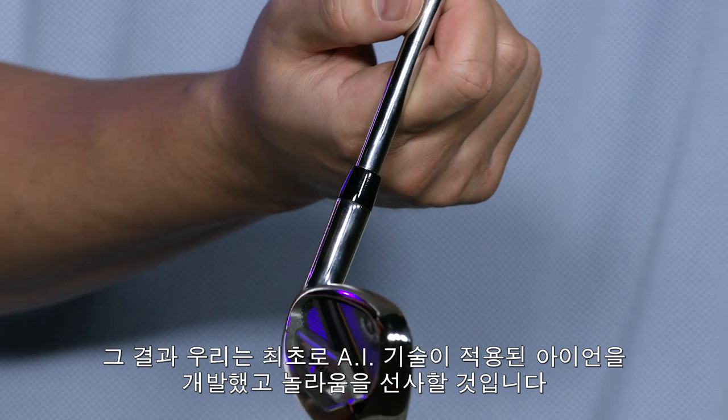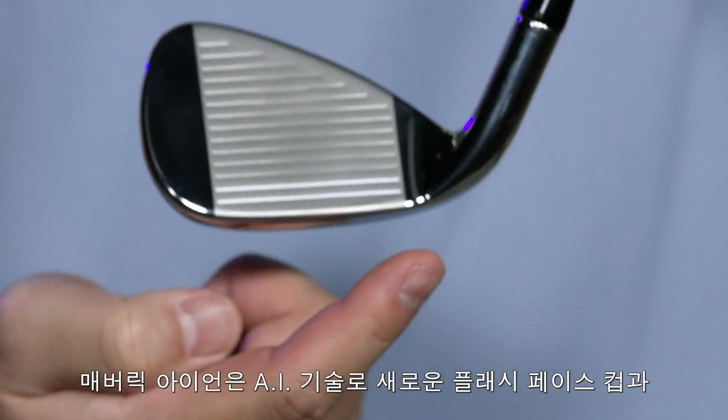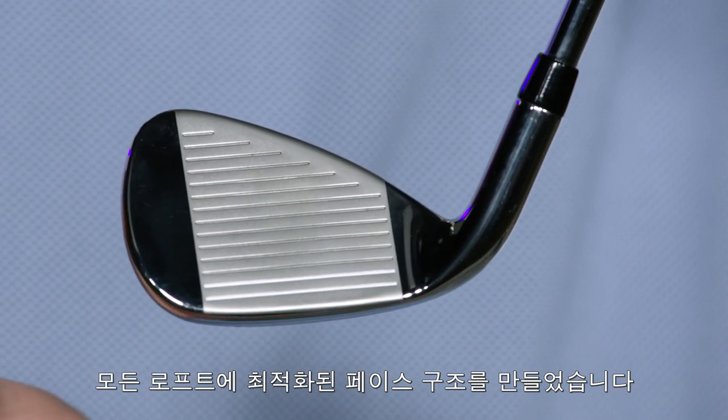Now for the first time we've used AI to create irons and the result will blow you away. Our Maverick Irons feature new Flash Face Cup technology designed using artificial intelligence to create a unique face structure for every loft throughout the set.